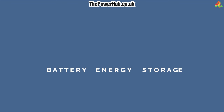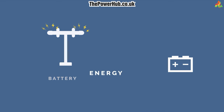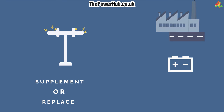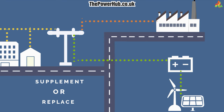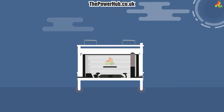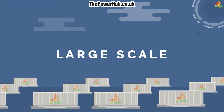Battery energy storage is a technology that stores energy in batteries for later use. This can be used to supplement or replace traditional grid-based power generation and consumption. Battery energy storage systems can range from small portable devices to large utility-scale systems.